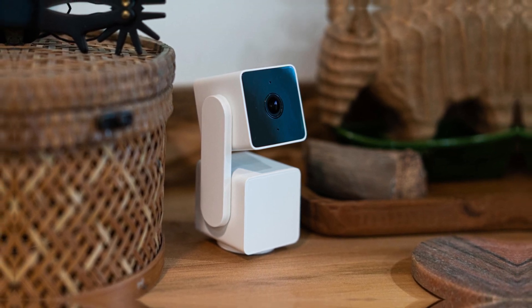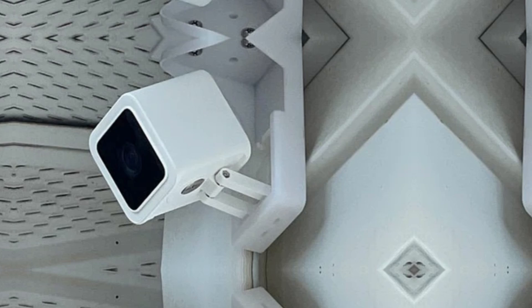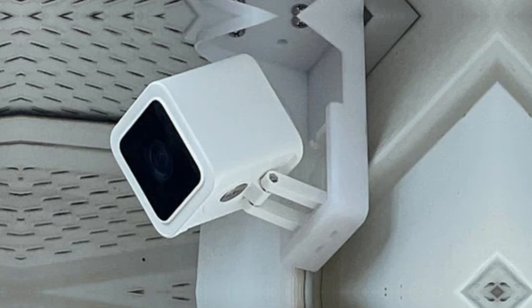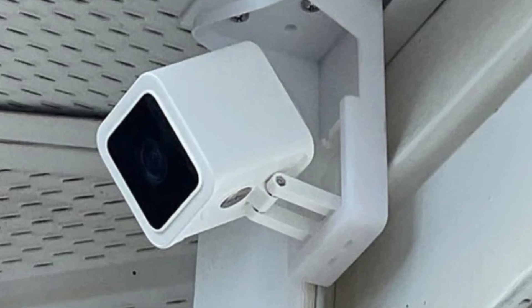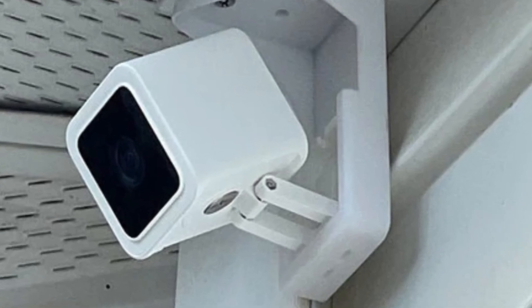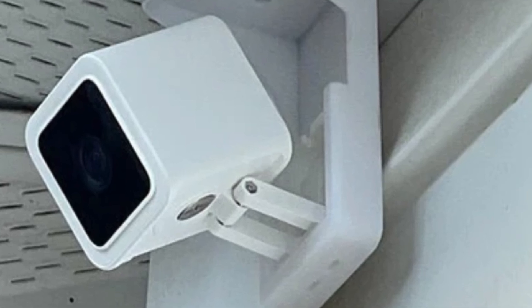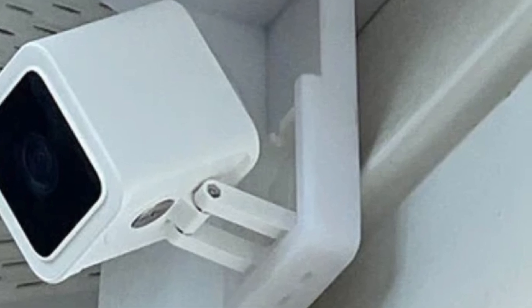With its color night vision, the Wyze CamPan V3 delivers clear images even in low-light conditions. It's equipped with motion tracking to follow movement automatically, providing real-time alerts and continuous recording. The IP65 weatherproof rating means it's built to withstand the elements, making it suitable for both indoor and outdoor use. Integrated with Alexa and Google Assistant, this camera is perfect for any smart home setup.